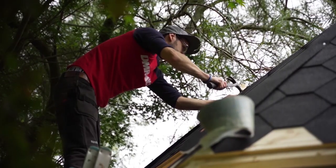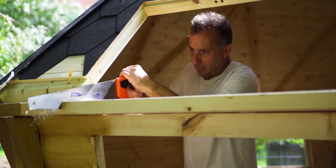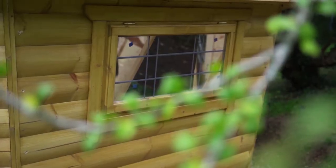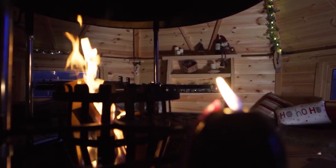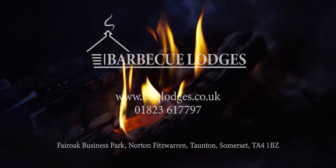We're always on hand to answer any questions customers might have. On the day we come and fit the lodge, we arrive at 7.30 in the morning — it's an early start, but the lodge is up and built usually by mid-afternoon and you'll be in it and using it that evening. It could be raining outside and inside you'd never know. People say they could be anywhere when sitting inside our lodges, and I think there's nothing more true than that.